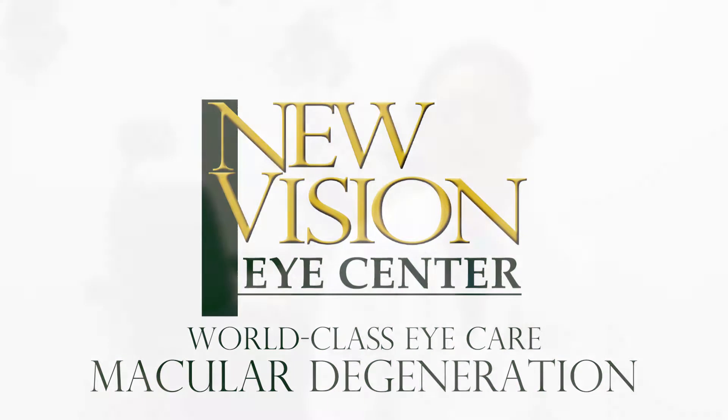Macular degeneration is an age-related disease. As we get older and our skin tends to wrinkle and become less strong, so does the back of our eye, which allows blood vessels to break through and create bleeds in the back of the eye, and this can cause a loss of vision.